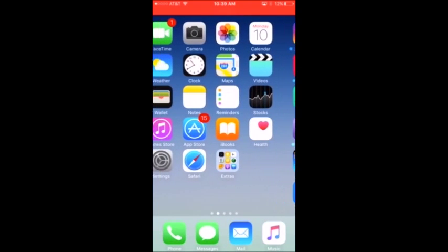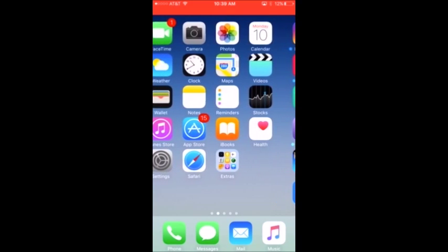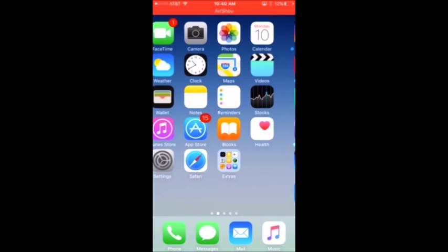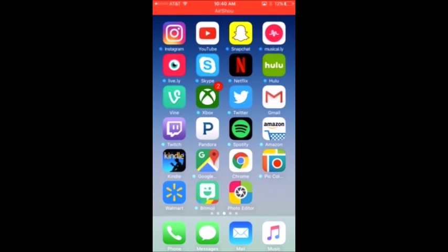Down here in the dock I have Phone, Messages, Mail, and Music — my apps that are cool I guess. Over here I have Instagram, YouTube, Snapchat, Musical.ly, Lively, Skype, Netflix, Hulu Plus, Vine, Xbox, Twitter, Gmail, Twitch, and Pandora.